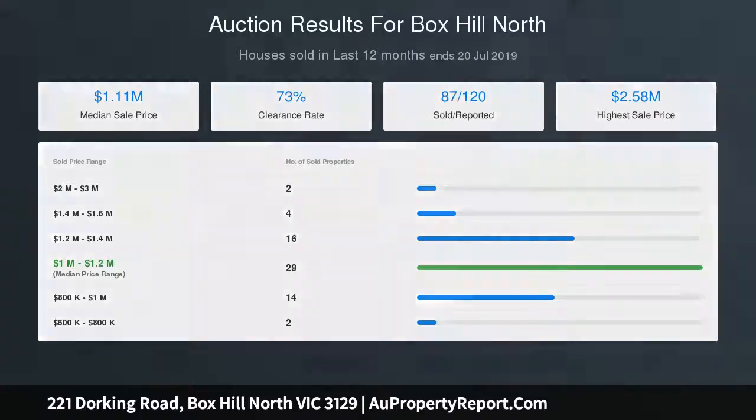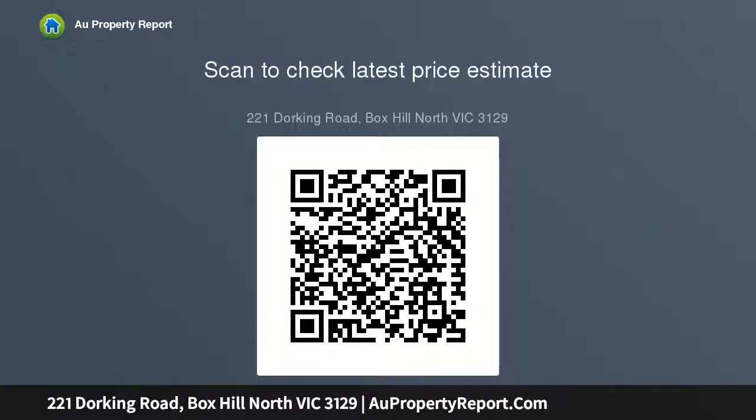Features include a sparkling dual vanity bathroom with bathtub and large shower, ample storage and a double carport, walking distance to Keremia Primary School, Travel Street Shopping Strip, a host of local parks, and walking and bike trails.